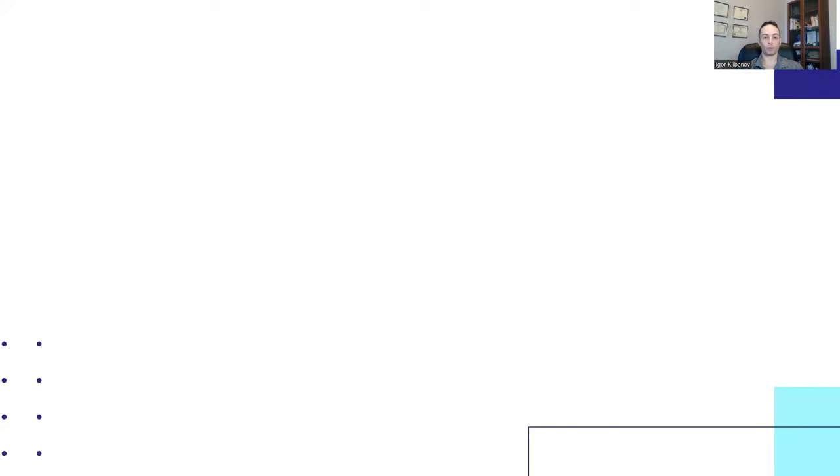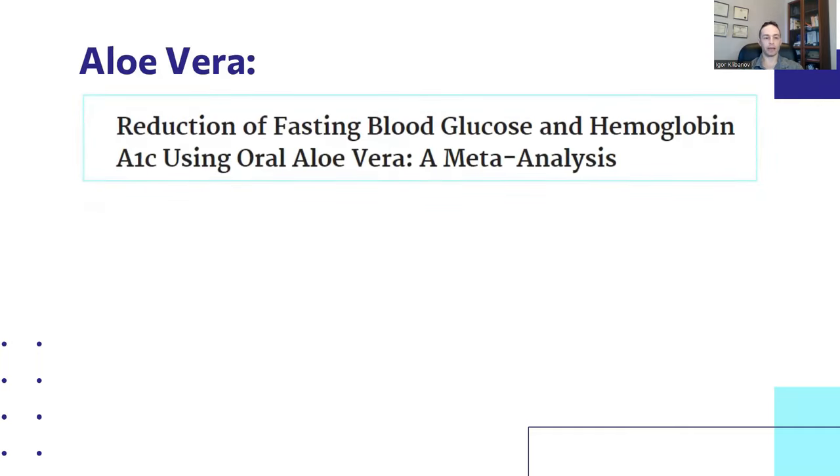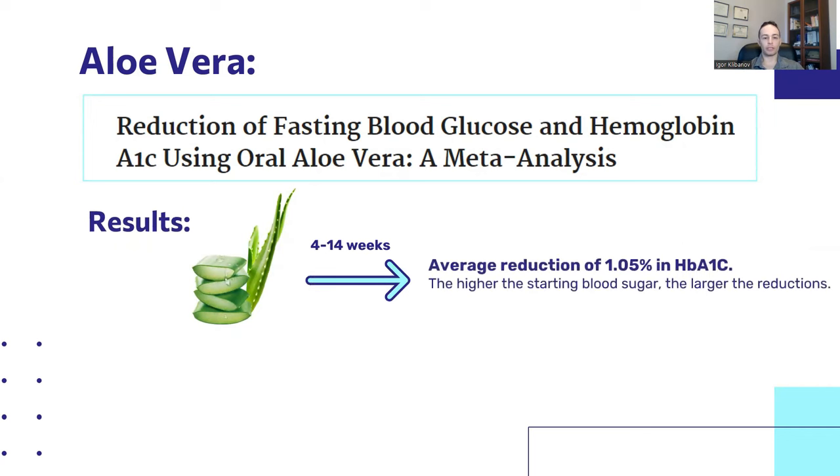Now let's talk about the four most underrated supplements for helping people with insulin resistance. Number one is aloe vera. Here's one meta-analysis titled 'Reduction of Fasting Blood Glucose and Hemoglobin A1C Using Oral Aloe Vera.' By using aloe vera for between 4 and 14 weeks, the average reduction was 1.05% in HbA1c.